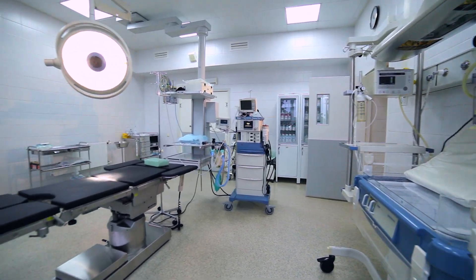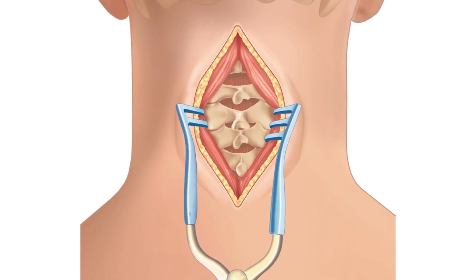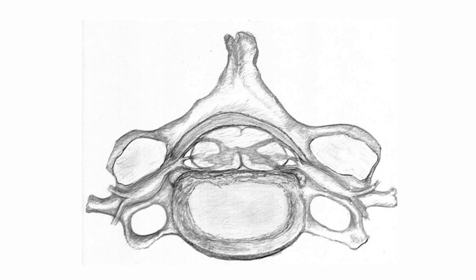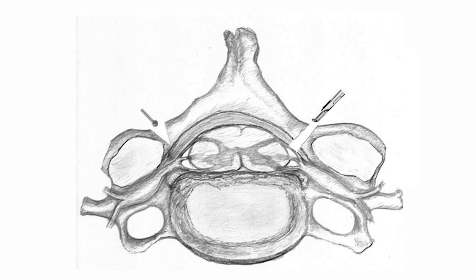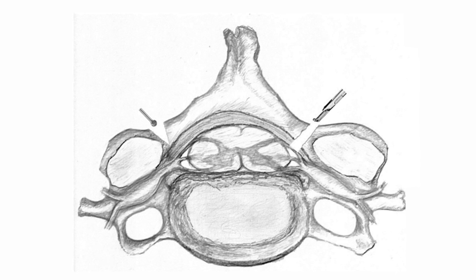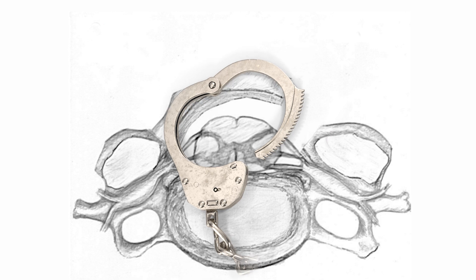Surgeons start by making an incision on the back of the neck, gently pushing tissue aside to expose the cervical spine. The surgeon then cuts through the vertebrae on one side of the bone, while only partially cutting the opposite side, leaving a groove. This allows the spinal canal to slightly expand, like taking the lock off of a handcuff.